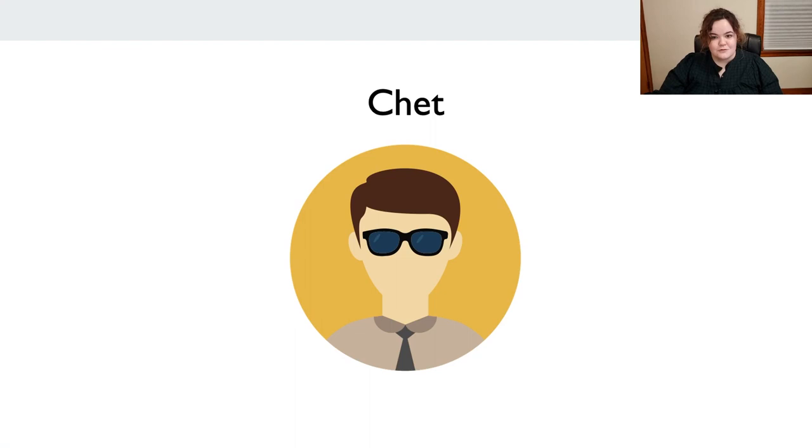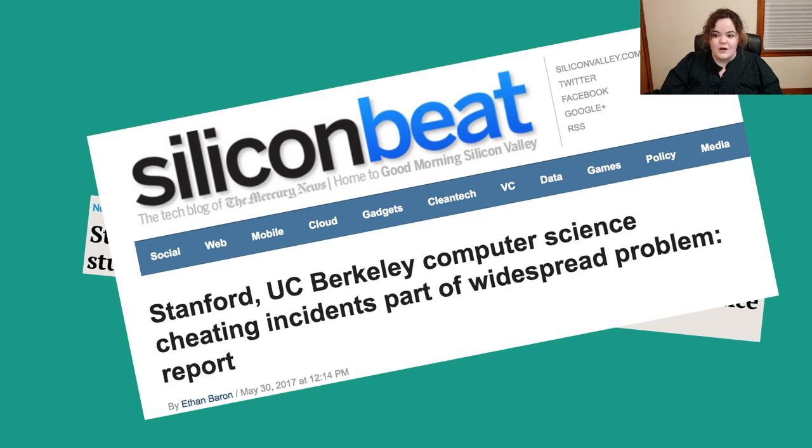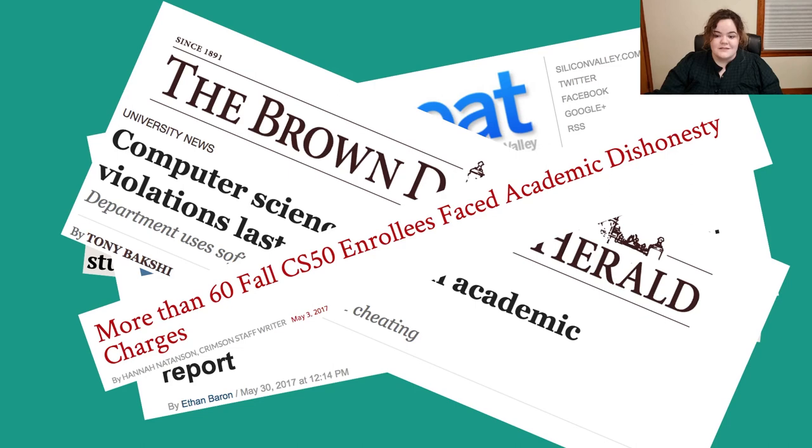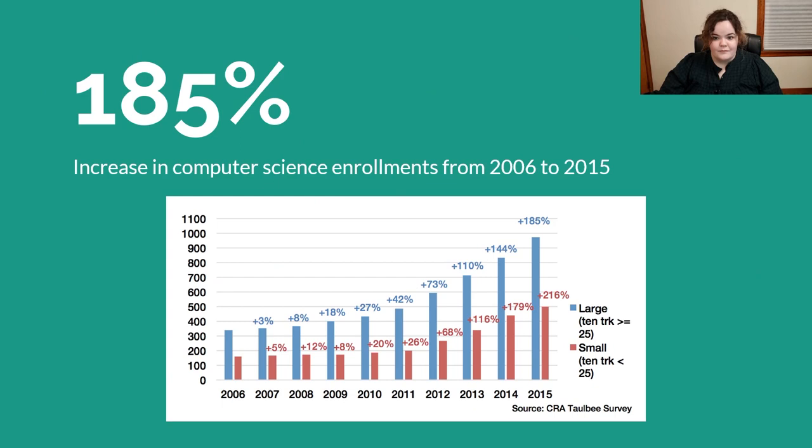Let me introduce you to Chet. He is an undergraduate computer science student in data structures with 200 of his peers. His university is just like any other good university — at Stanford, 20% of computer science students have been caught plagiarizing their code, the same at UC Berkeley, 70% of cheating incidents at Brown were in the CS department, and the story is always the same at any big-name university.